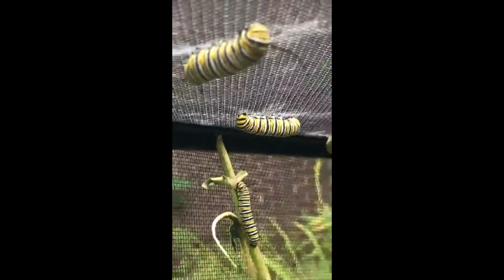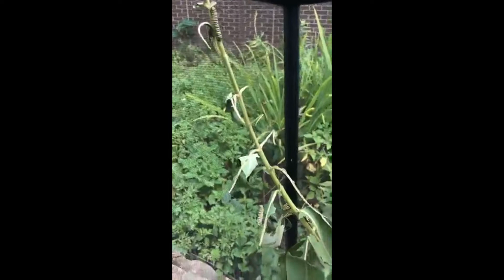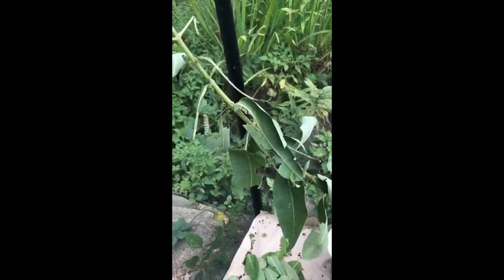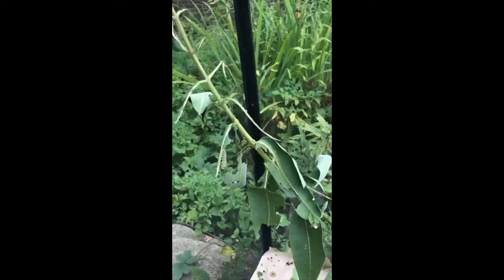Butterflies lay their eggs on milkweed - that's part of the reason why common milkweed is so important for this species. When these caterpillars hatch they are tiny, like a teeny little inchworm size. Then they live for about 10 to 14 days, and during those two weeks they solely eat milkweed.